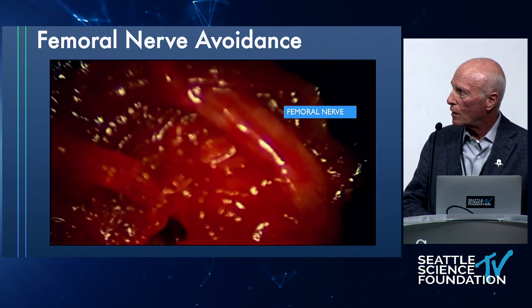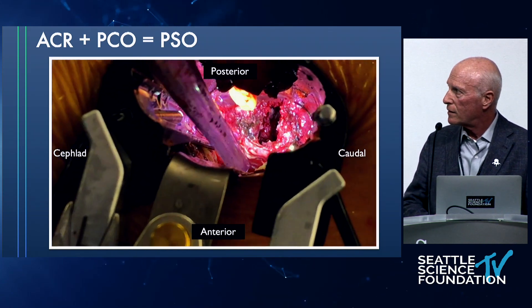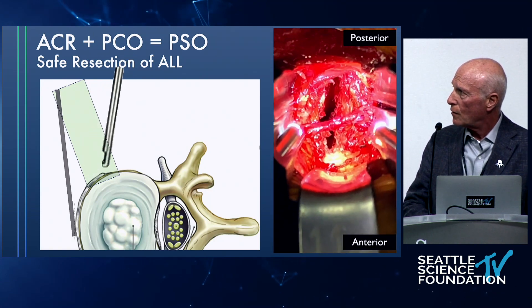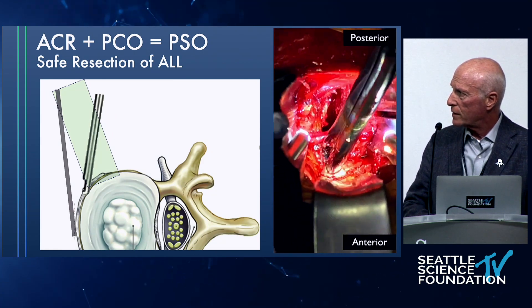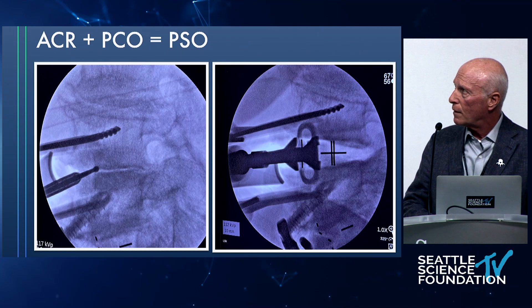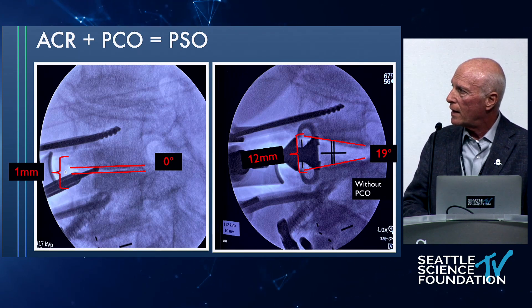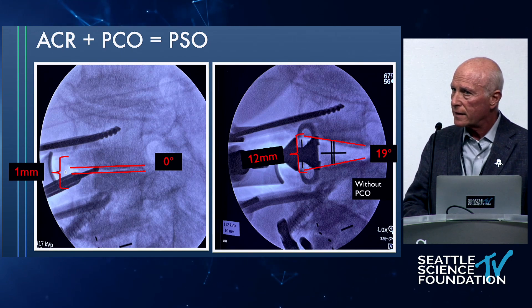ACR plus PCO equals PSO. We have had such a good opportunity to see the anterior ligament — release it carefully. This shows how we can take it out even around the sympathetic chain, which sits almost always at the border of the lateral ALL. Under direct visualization safely, then blunt dissection with distractors and release — if you add that to a PCO, you can add five or ten more degrees and have a PSO equivalent. Even an average community surgeon can do this, but a PSO is a more advanced technique.